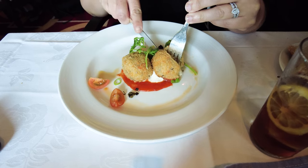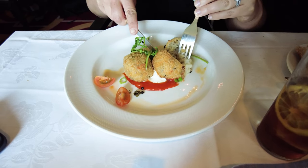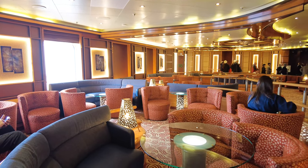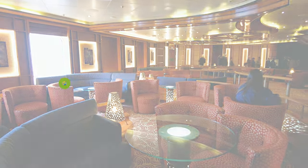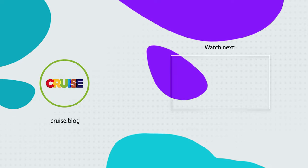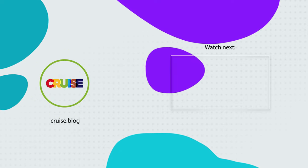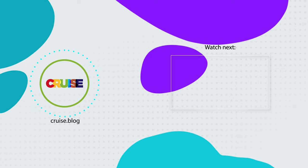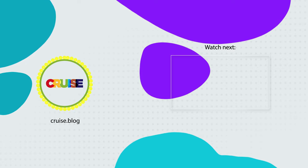Well, that's everything I loved and hated about my first Princess cruise. Have you ever sailed on Princess Cruises before? If so, let me know what you love and hate about the cruise line in the comments below. Thanks for watching, and be sure to like this video, subscribe to our channel, and turn on notifications so that way you are notified when we at CruiseBlog post a new video. Until next time, happy cruising!